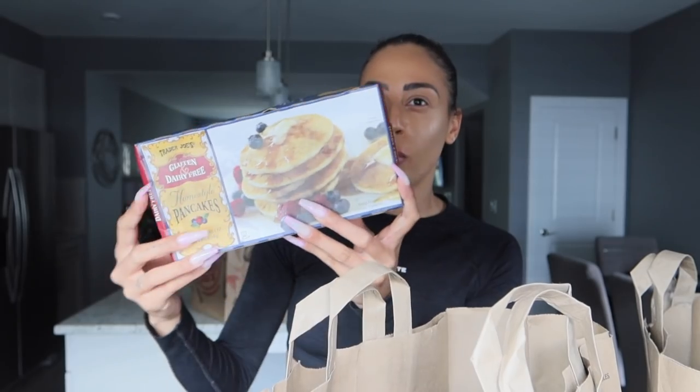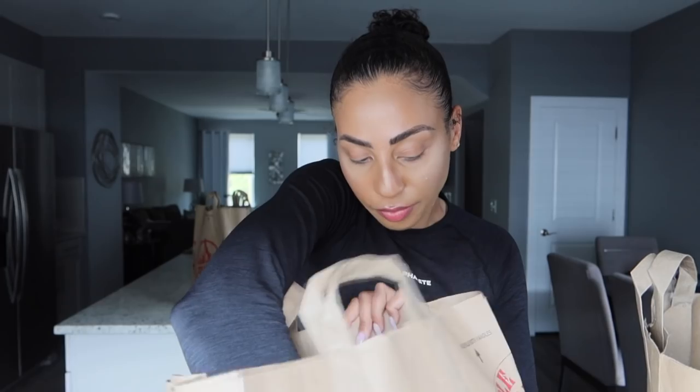I also got some more of these gluten and dairy-free homestyle pancakes — these are amazing. There are like three or four servings. I like to add some frozen blueberries, microwave them for about 30 seconds so they get warm and melted, then add some vegan butter and maple syrup. Girl, it is dessert at this point — that's been my go-to.